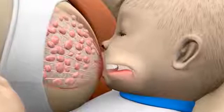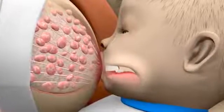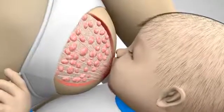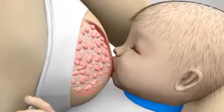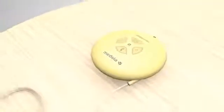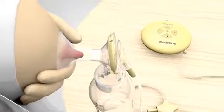Now the milk will start to flow. Usually, this happens in less than one minute from the start of the feed. The baby changes to a slower sucking frequency of around one suck per second. This is nutritive sucking, or the expression phase. The baby is now drinking. The two-phase expression technology of the Medela breast pumps mimics the baby's natural sucking rhythm. It uses a faster stimulating pattern, followed by a slower pattern, to provide efficient milk removal.